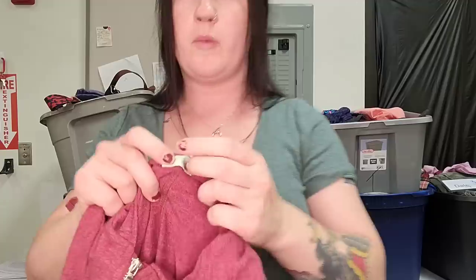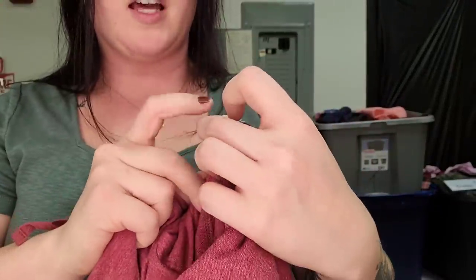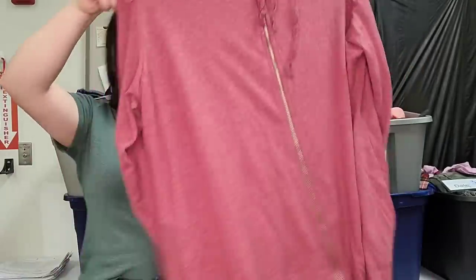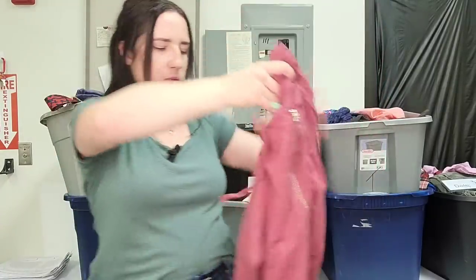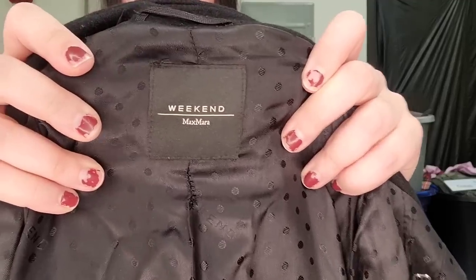Next up is Logo by Lori Goldstein. We pick up a lot of this — it's a QVC brand, but we only pick it up in larger sizes. This one's a 3X, so that's going to fly. This is a tunic length zip hoodie, will probably go for $25 to $30. This is one of those items that doesn't have the best sell-through rate, but the stuff that does sell goes for quite a bit, so my strategy is to price it slightly lower than everyone else to get it to move quicker.